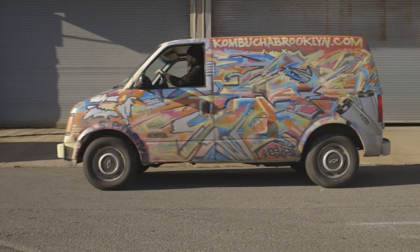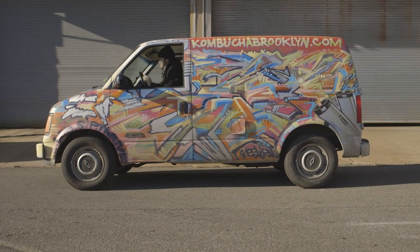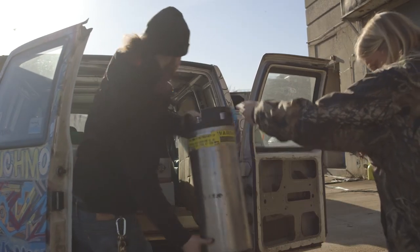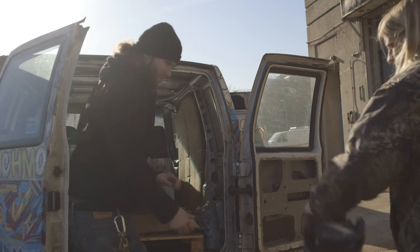Boochina, the KBBK Boochmobile — taking kombucha to people all over New York City. Next time you see her, give her a thumbs up or a high-five. It will keep that 20-year-old engine chugging along.